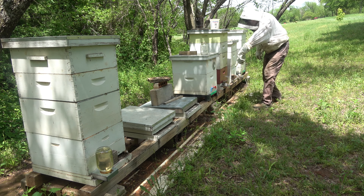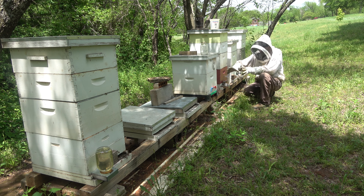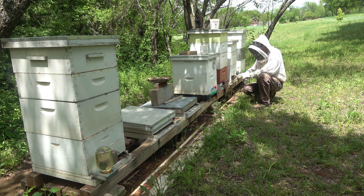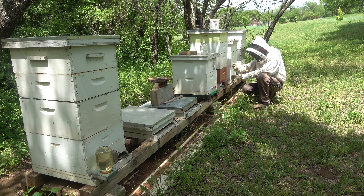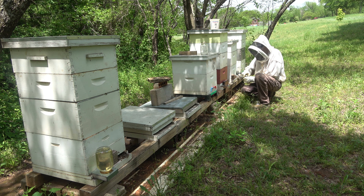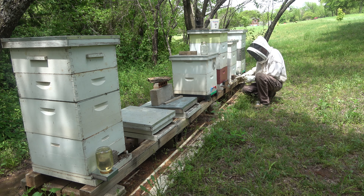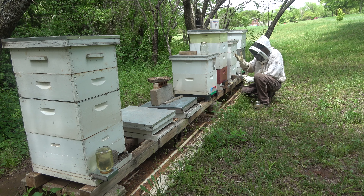This hive is not really a hive — I'm just storing some frames there. I really need to get them onto a hive because it's not long till the wax moths will be flying and they will infest and eat those frames up. With losing all the hives I have this year, I've got an abundance of boxes with frames — it's a problem I haven't had before.